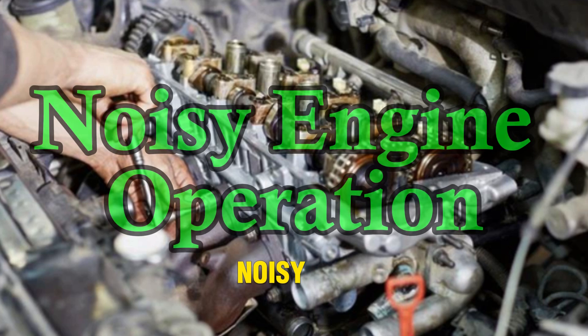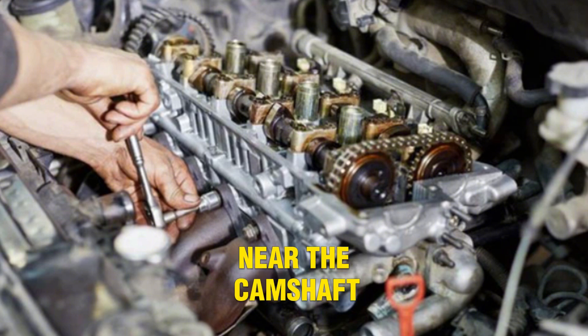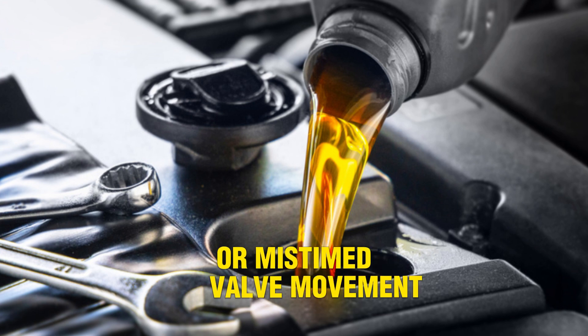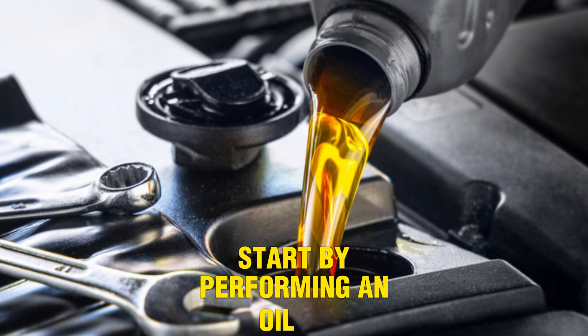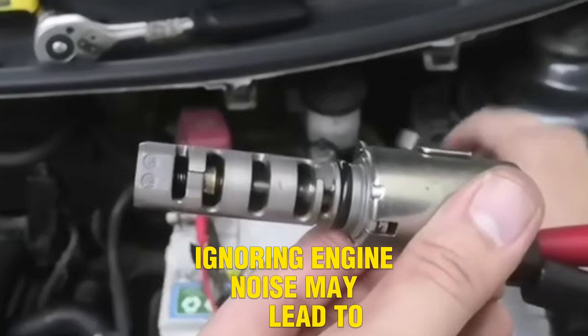Number 6: Noisy engine operation. Another sign of a bad VVT solenoid is increased engine noise, especially ticking or rattling. When valve timing isn't adjusted properly, the engine operates out of sync. The noise may come from the top end, near the camshaft or timing chain area. This happens because oil pressure is insufficient or not directed properly by the solenoid. Lack of lubrication or mistimed valve movement causes components to clash slightly. Dirty or thick oil is usually behind these issues, affecting solenoid operation. Start by performing an oil flush and using the correct viscosity oil. If the noise persists, replace the solenoid and inspect the timing components. Ignoring engine noise may lead to severe damage.